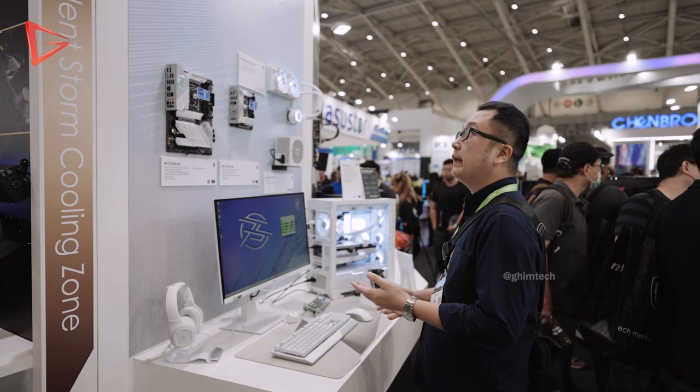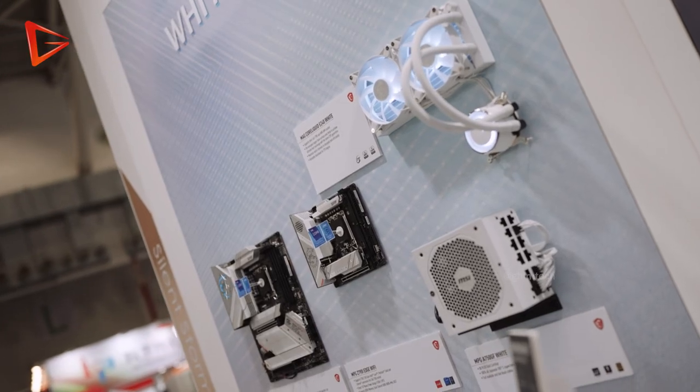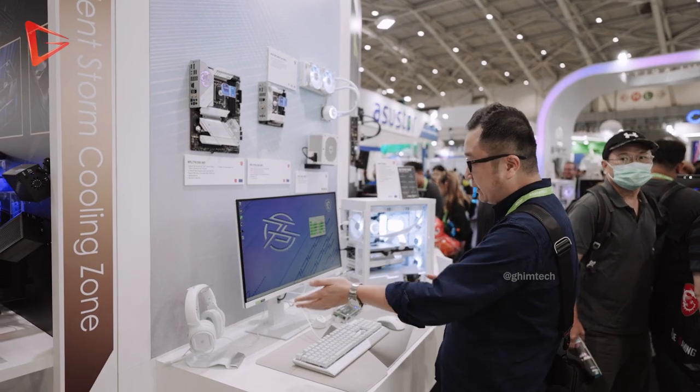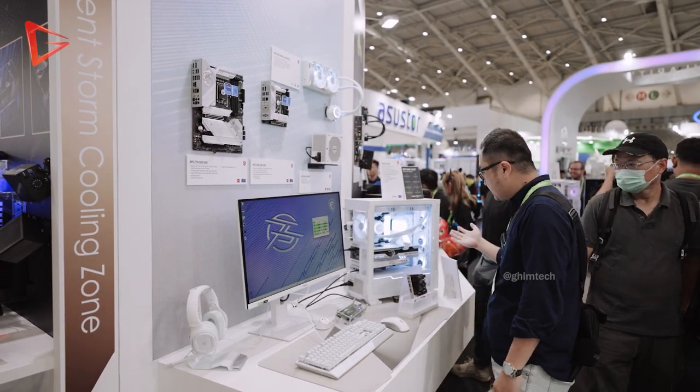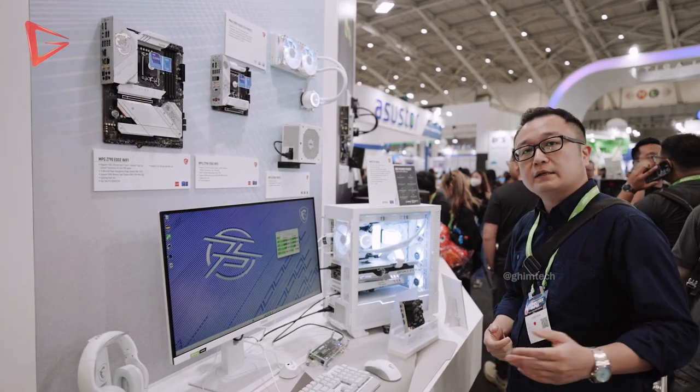Now we are at the white theme corner, where MSI is showing off a completely white build including the peripherals, monitors, headset, case, GPU, motherboard, and even the cooler. A very clean aesthetic look.